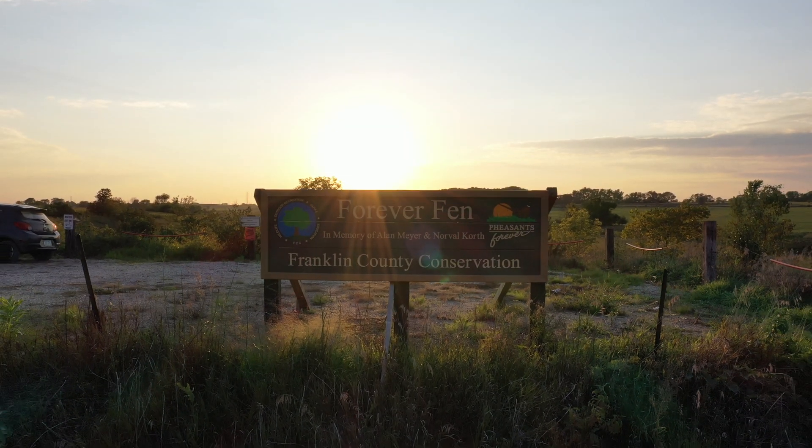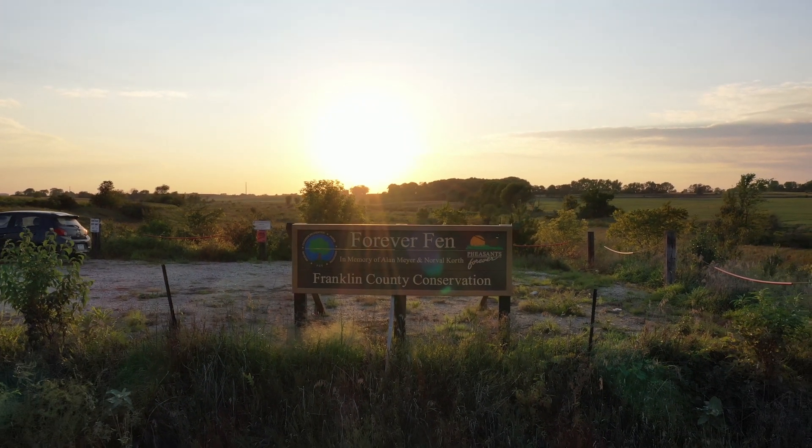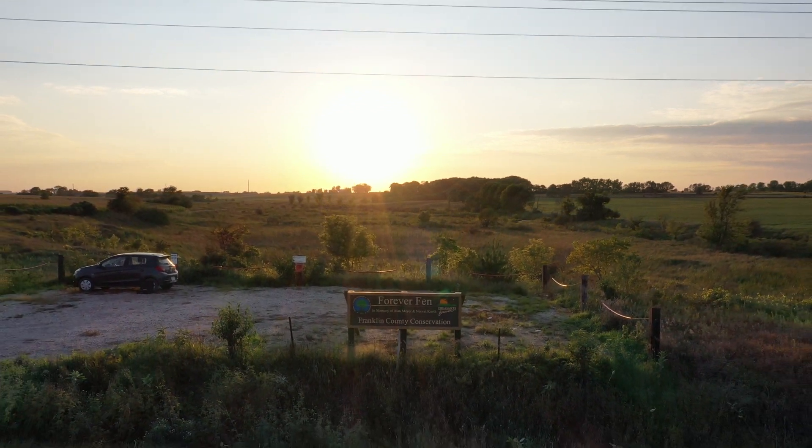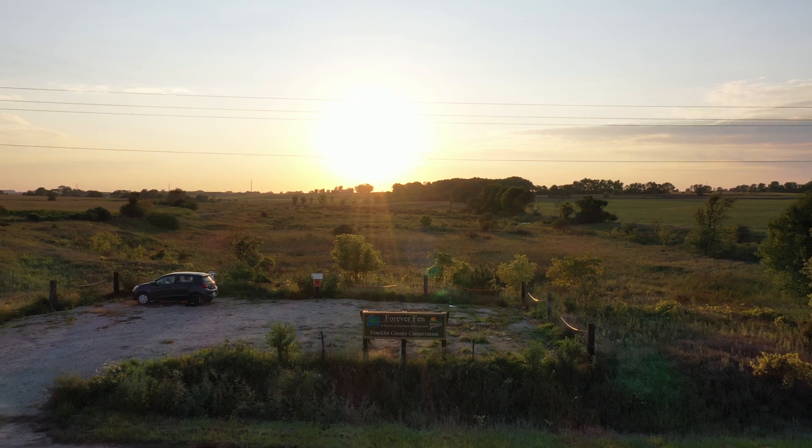All across Iowa we find a wide diversity of wetland ecosystems being protected or enhanced to provide a wide range of benefits for people, plants, and animals.